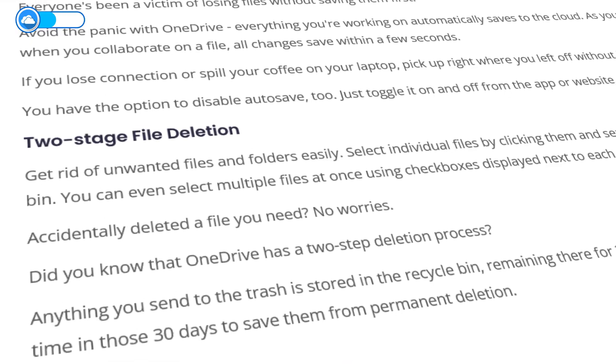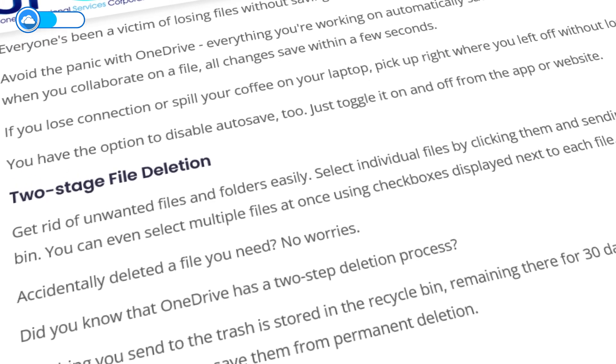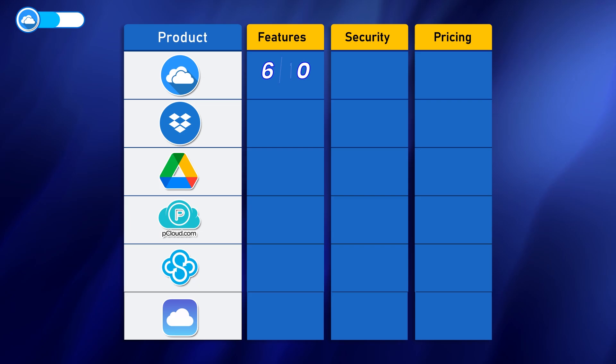If you mistakenly delete a file from your OneDrive, its two-step deletion feature keeps it in the trash so that you can restore it. While I do like these features, none of them really stands out, so OneDrive gets only 6 out of 10 from me.